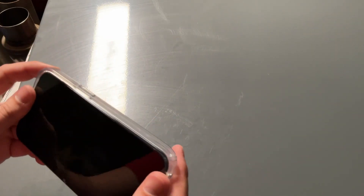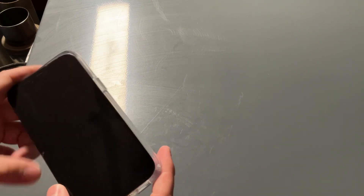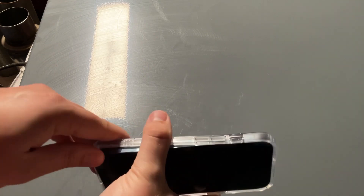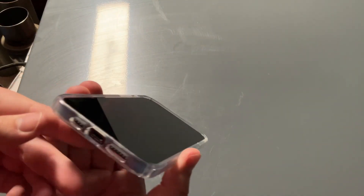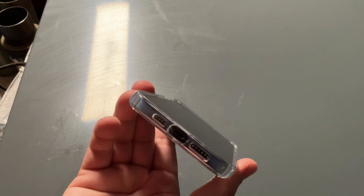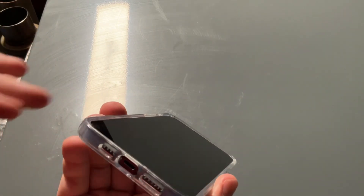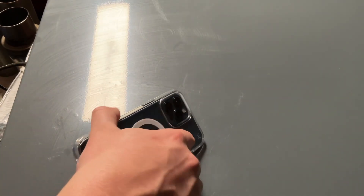Pop it into the case — looks like it'll pop in pretty easy. Very sturdy case so far, it just snaps in. Push that piece in — yeah, there we go, just snaps in, sometimes you need two hands. It definitely has a raised edge; the phone sits lower than the case, the case kind of pops up, so this is going to help protect it in case you drop it at an angle or flat down.